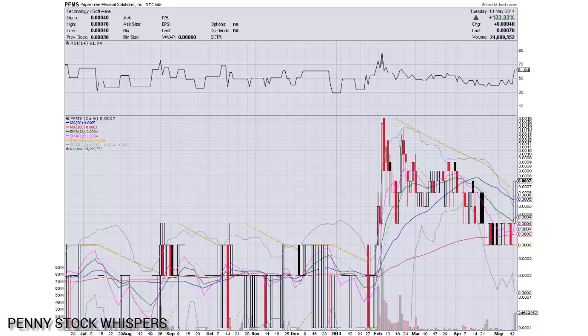Our last trading day was Tuesday, May 13th. We saw a previous close of 0003 and we closed up last at 0007. That's an increase of 133.33% on a volume of 24,699,352 shares. PFMS had a great day today — it's up 133.33% on some volume that we haven't seen since February.